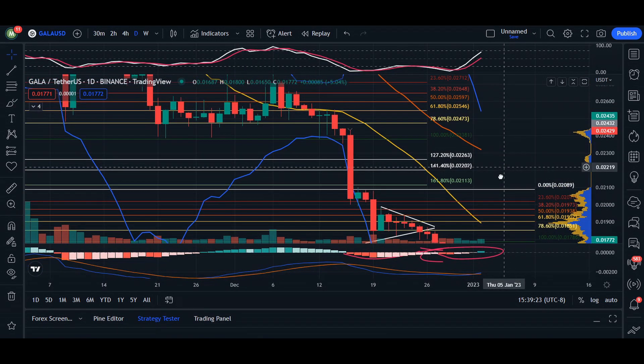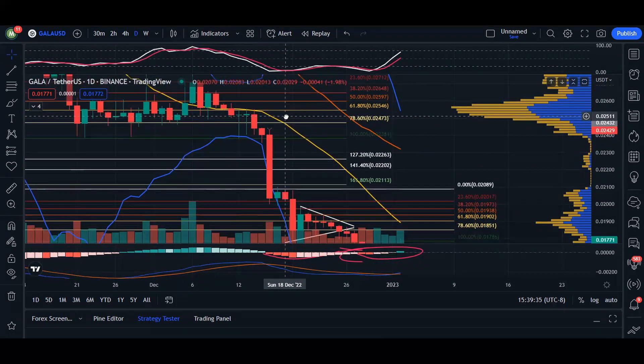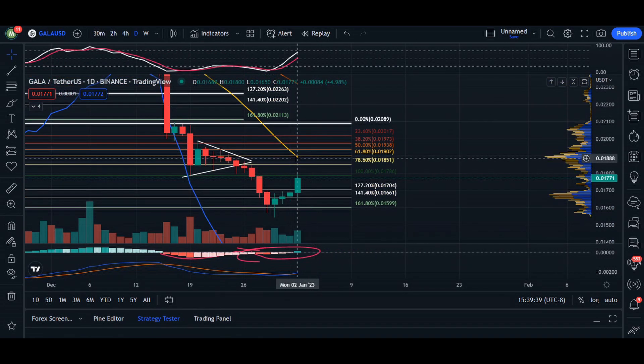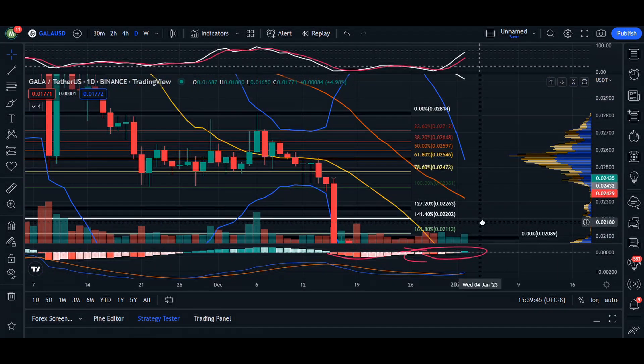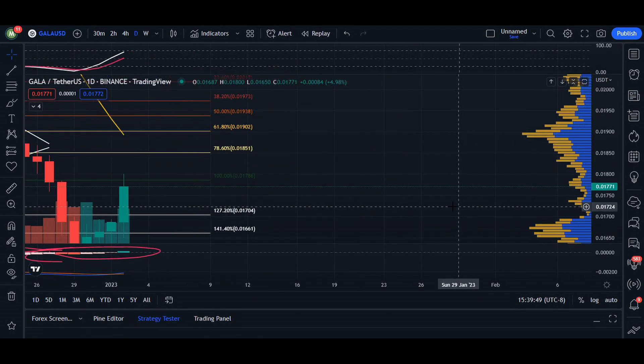The last time we were above our 20 MA was around December 6th, but it was a false breakout as we came back down. Essentially, we are wanting to retest the 20 moving average and hopefully close above it multiple candles to really change the marketplace from this bear market to a more bullish market.